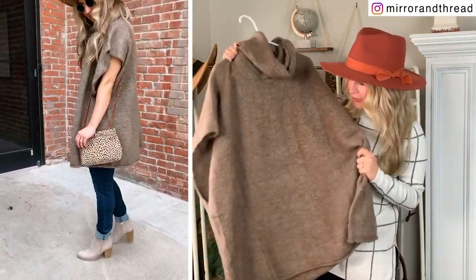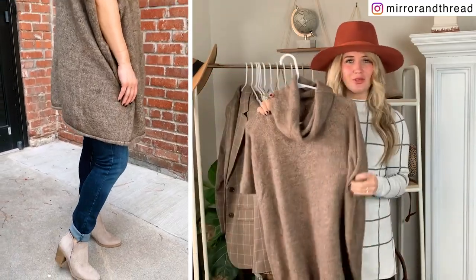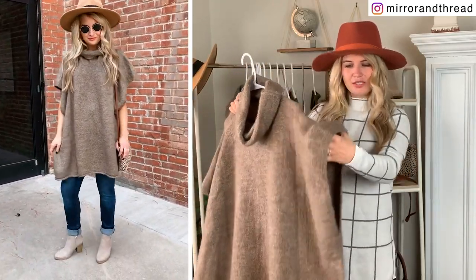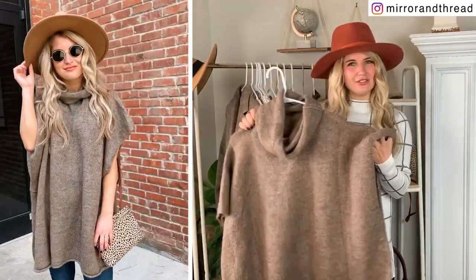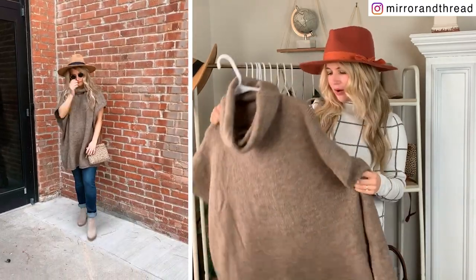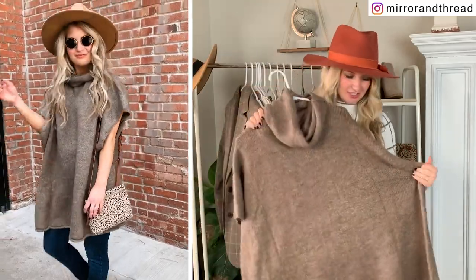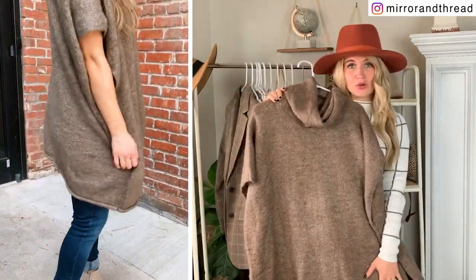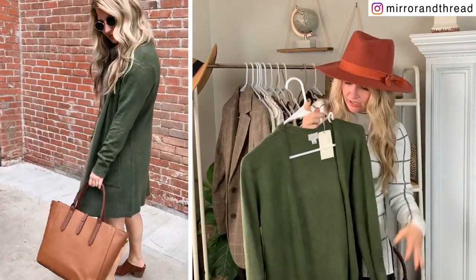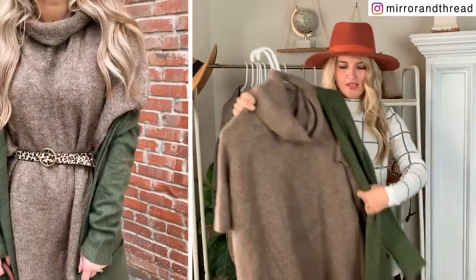Starting out with this poncho — I always think a good poncho sweater is a must for fall. This one is so affordable from Target, and it's one size, so you don't have to worry about ordering the wrong size. It looks good on all body types, and it has short sleeves which gives you more versatility. I'm 5'3" and I was able to style this as a sweater dress. I paired it with this longer olive duster cardigan — I have the small — and when worn together, it wasn't too short on me.